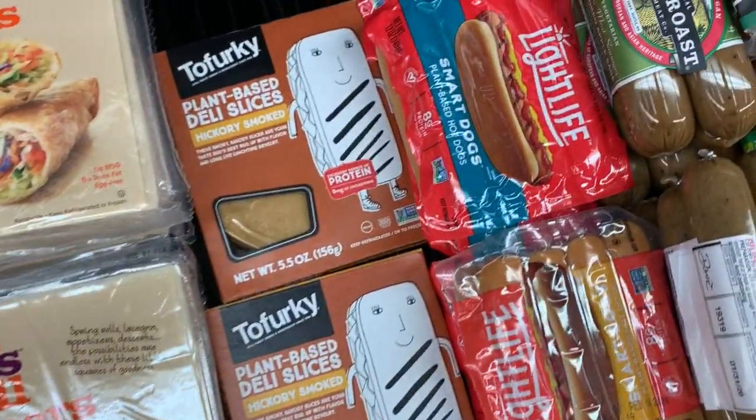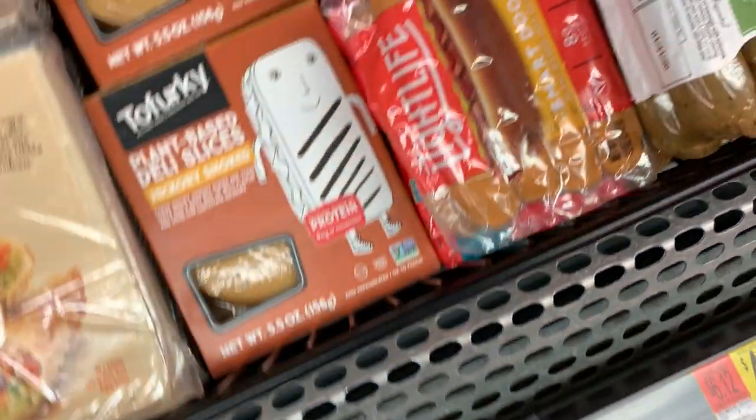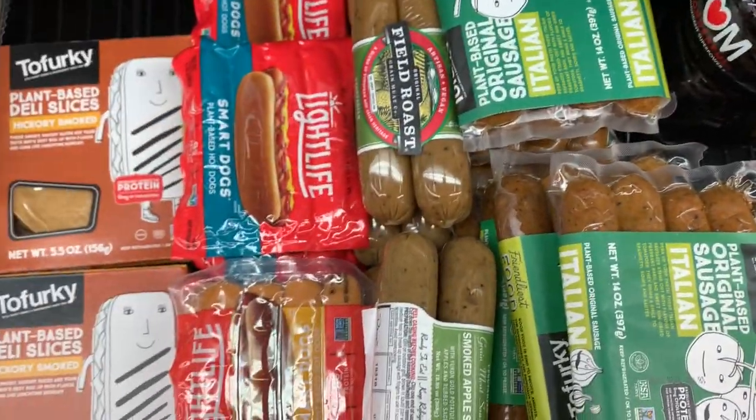The first thing I came across were these Tofurky Lunch Meats — $2.97, not bad. And the Light Life Hot Dogs, the Field Roast Sausages, and the Tofurky Sausages.